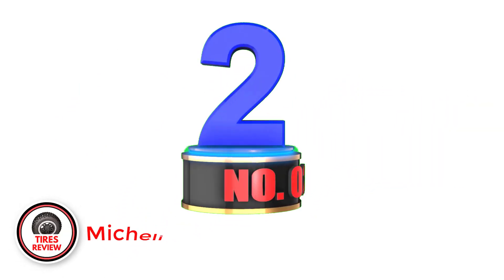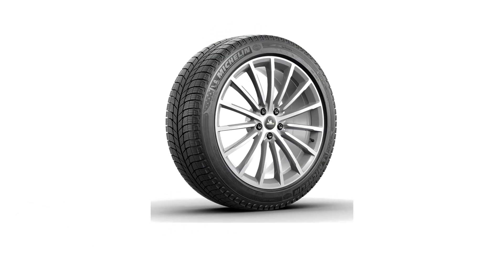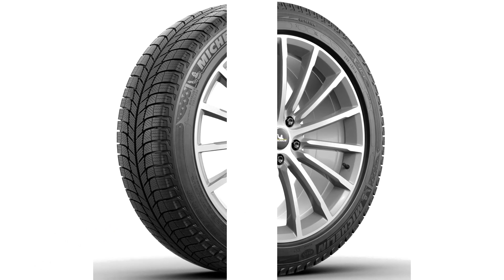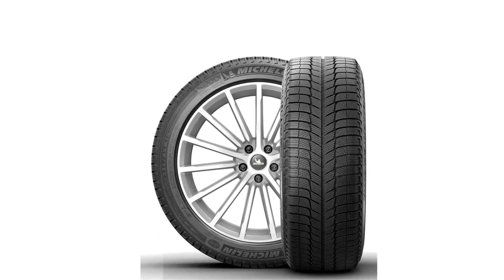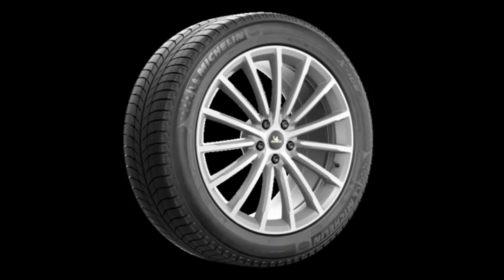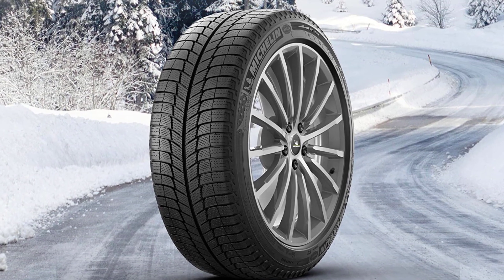Number 2: Michelin X-Ice XI3. The X-Ice XI3 features Michelin's FlexIce compound that adapts to changing temperatures, providing excellent grip on both snow and ice. It also has Cross-Z sipes that improve stability and grip in slippery conditions. The tire has a directional tread pattern that helps to evacuate water and slush from the contact patch, as well as a special casing construction that provides added stability and durability on winter roads.